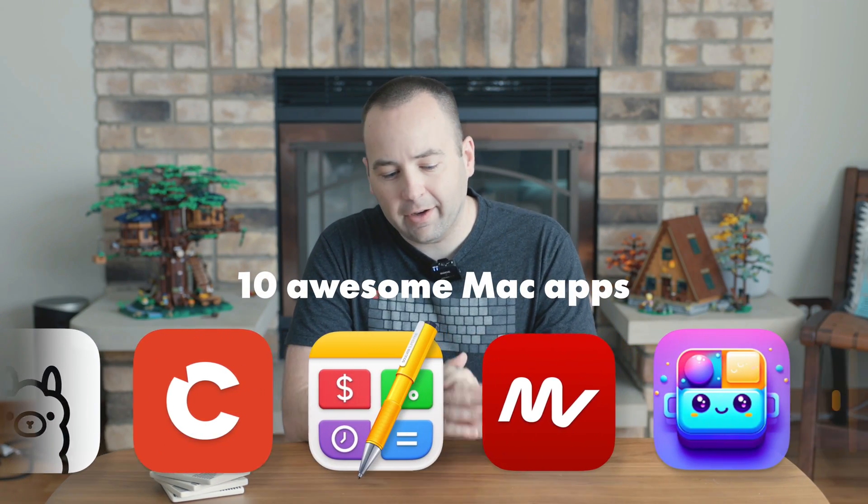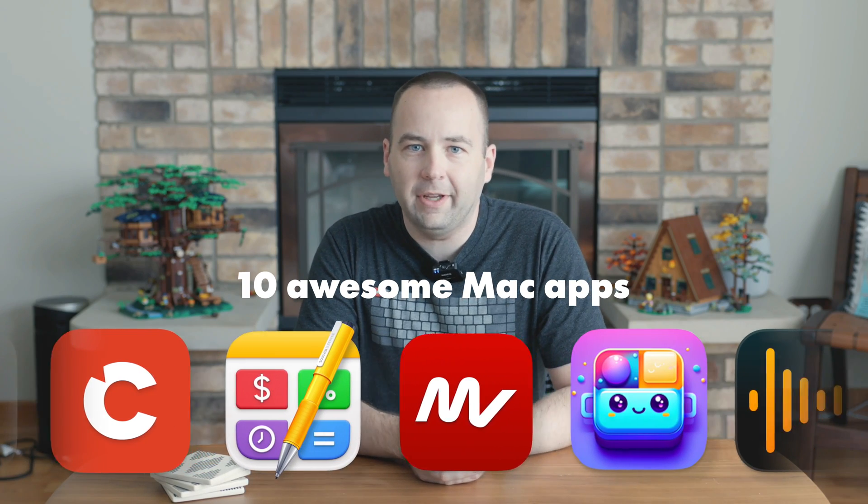Hey everybody, welcome back to A Better Computer, my name is Matt, and today we're going to take you through 10 apps that I think are super awesome and super valuable for me on my Mac. Some of them you may have heard of, some of them you may not have, but I'm going to spend less than a minute on each one, so we can rapid fire through these apps and you can see hopefully something that's new and useful that you might enjoy. Let's jump into it.